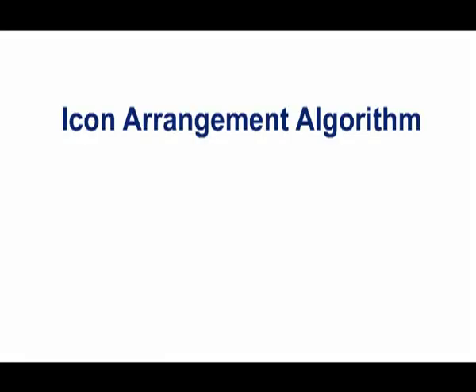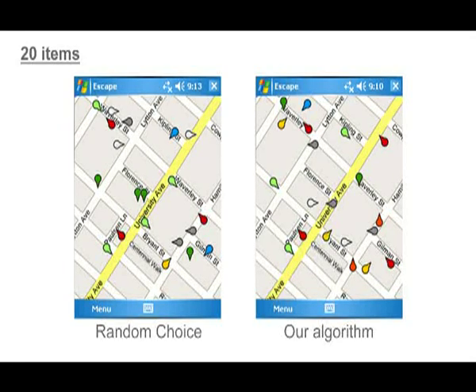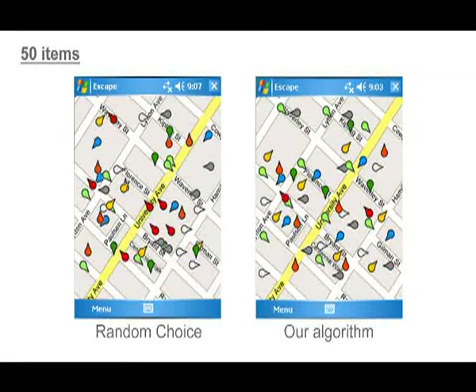We also implemented an algorithm to assign icons to target positions. The algorithm arranges icons to minimize occlusion and to maximize separation. A pilot study showed that this algorithm provides an appropriately separated arrangement in many cases.